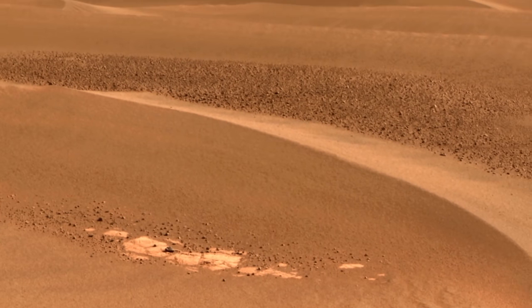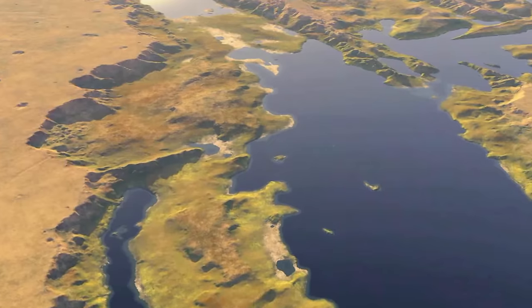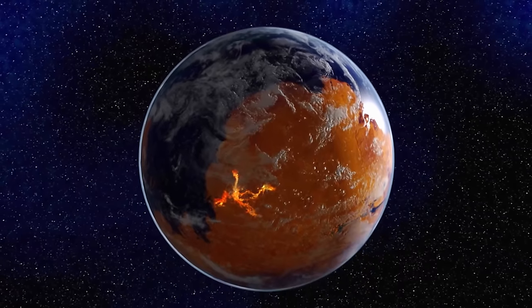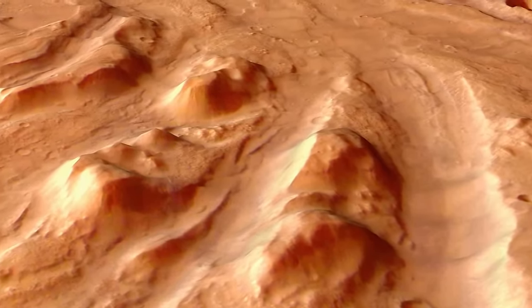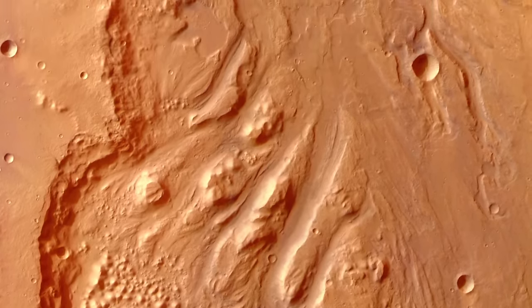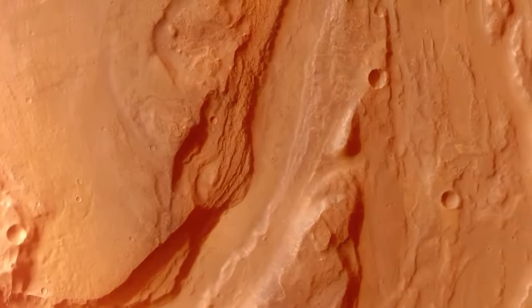Their discovery on the vast plain of Meridiani Planum suggests this area was once saturated with water, or was even an ancient lake. Closer examination of the surface of the planet reveals that much of it was once a water world. Images taken by a high-resolution stereo camera aboard the Mars Express spacecraft reveal Mars's watery, almost Earth-like past. This is a large depression called Ioni Chaos and next to it an outflow channel called Eris Vallis — the remains of Martian river systems.